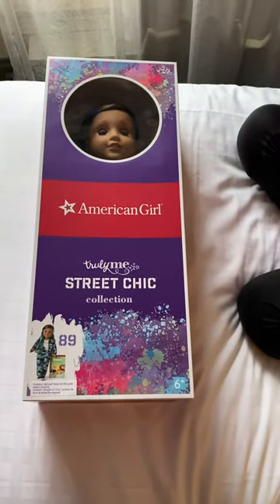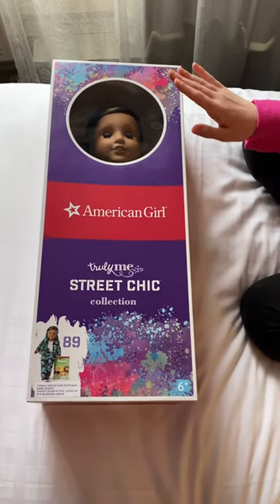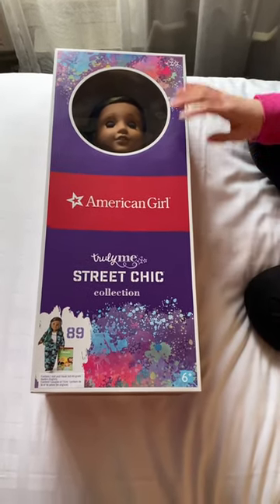Hey guys, it's me, Awesome Abby here. Today I'm here with the new Truly Me number 89. I went to the American Girl Store Chicago to pick her out, so let's open her up.